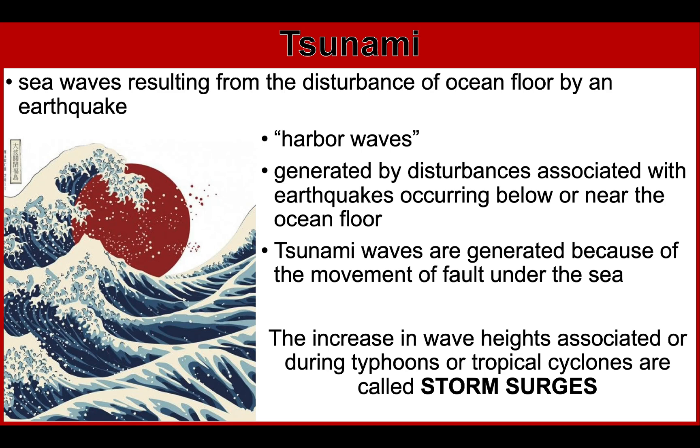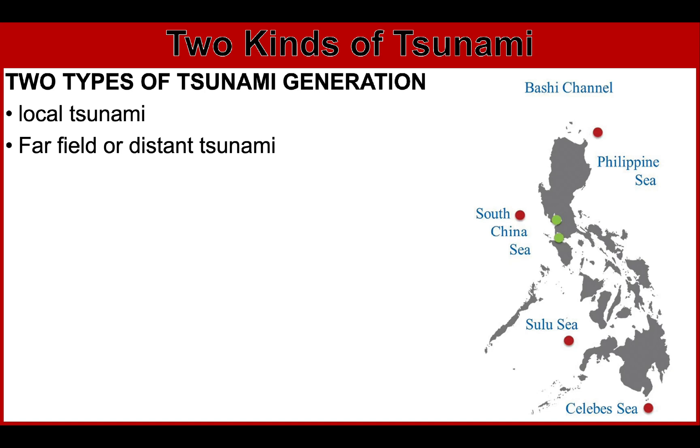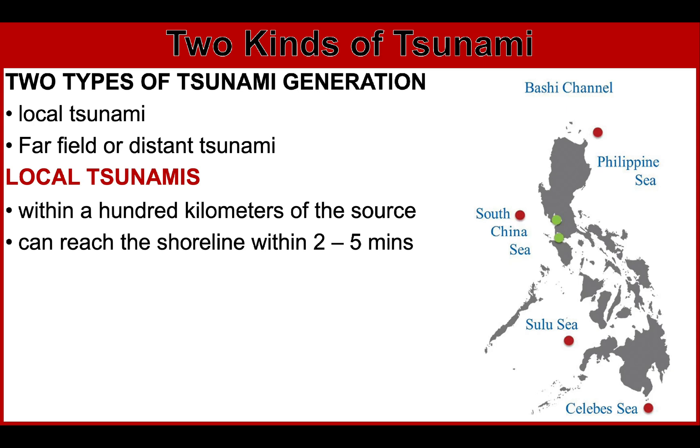There are two types of tsunamis: the local tsunami and the far-field or distant tsunami. The coastal areas in the Philippines, especially those facing the Pacific Ocean, South China Sea, Sulu Sea, and Celebes Sea, can be affected by tsunamis generated by local earthquakes. Local tsunamis are confined to coasts within 100 kilometers of the source, which are usually earthquakes, a landslide, or a pyroclastic flow, and can reach the shoreline within 2 to 5 minutes.